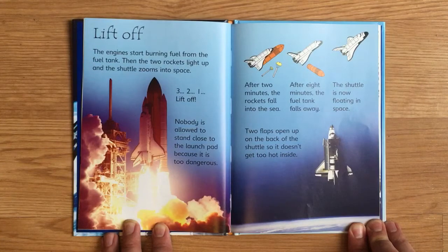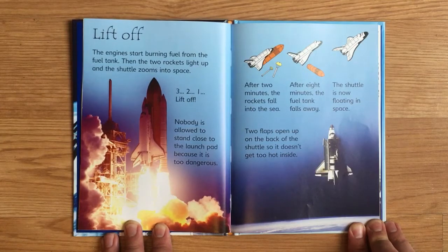After two minutes, the rockets fall into the sea. After eight minutes, the fuel tank falls away. The shuttle is now floating in space. Two flaps open up on the back of the shuttle so it doesn't get too hot inside.